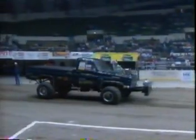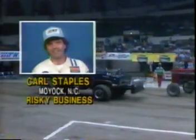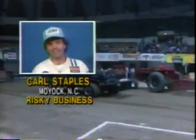Coming out next is one of my favorites — maybe it's because I love the movie which he named his truck after, or maybe I just like watching him pull. It's Carl Staples, Risky Business Chevrolet, out of Moyock, North Carolina.